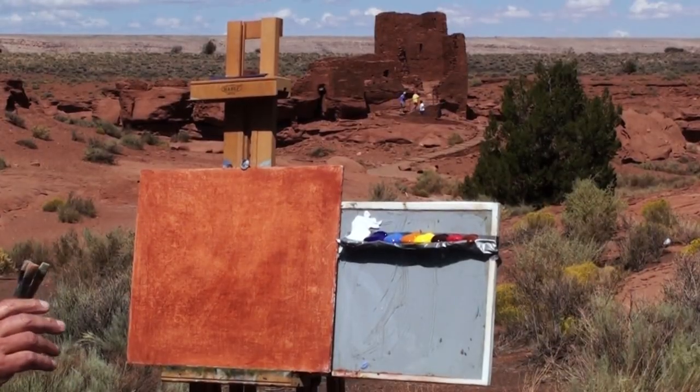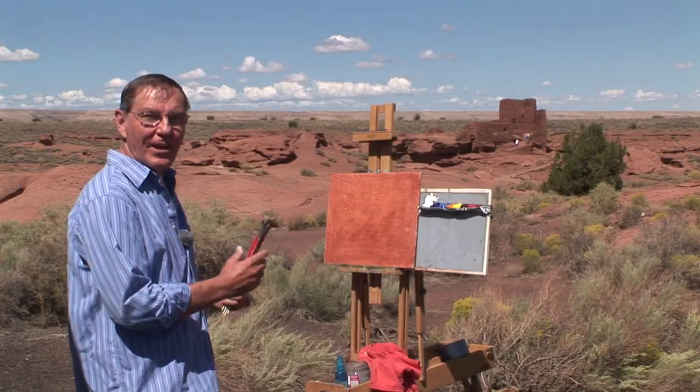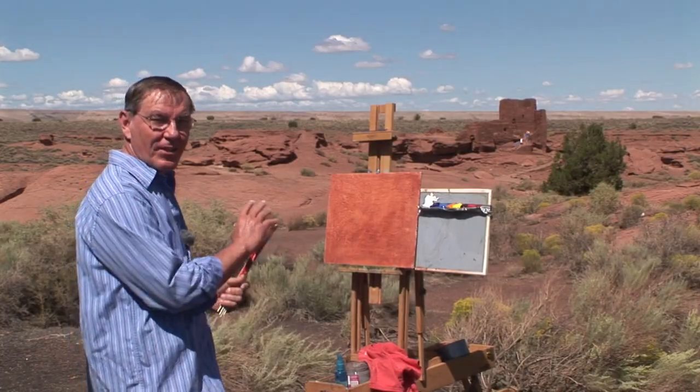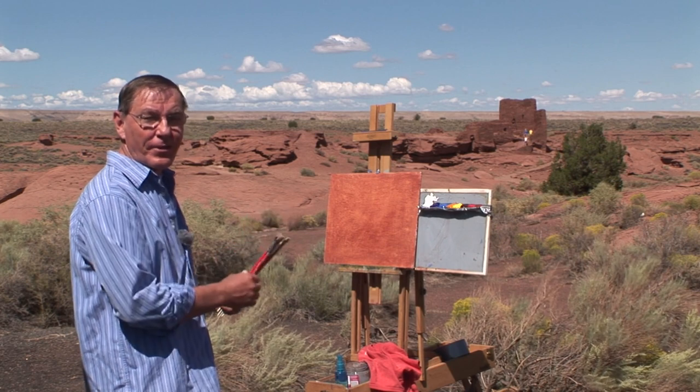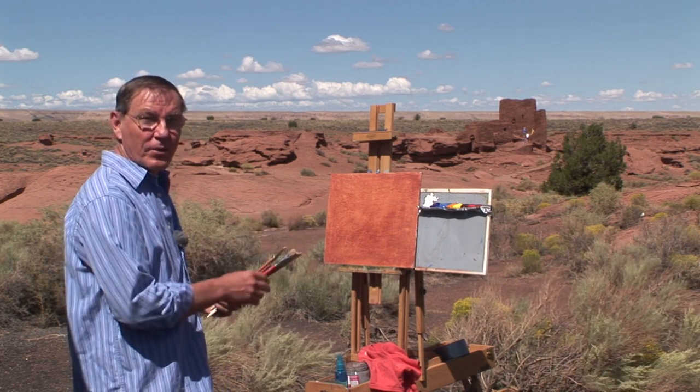I chose this composition because I love that dark green tree on the right — it just adds a bit of hard contrast to this otherwise subtle scene. There's also a small trail that leads down to this Pueblo. I'm standing here on the trail to the Wupatki Pueblo, and the remaining ruins were once inhabited by relatives of Merlin George.